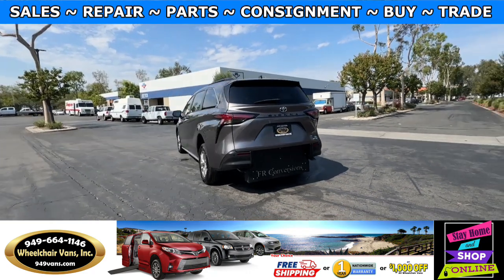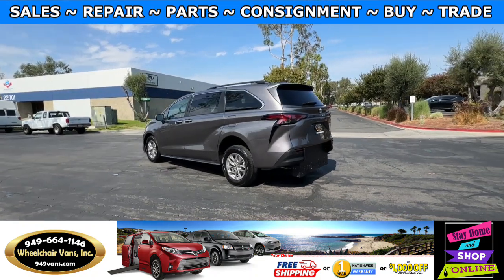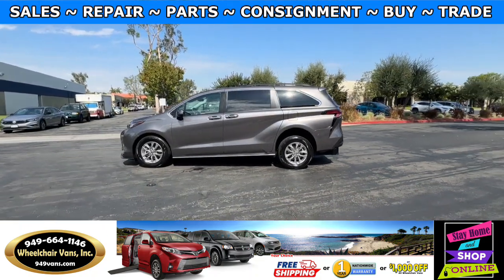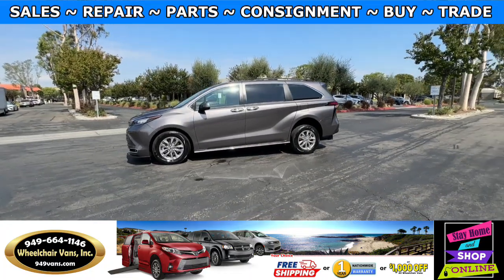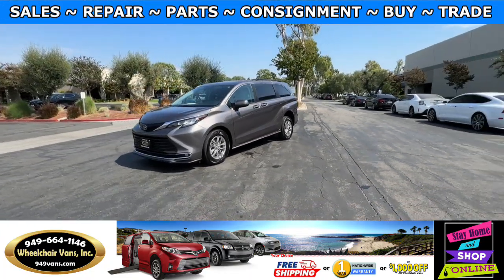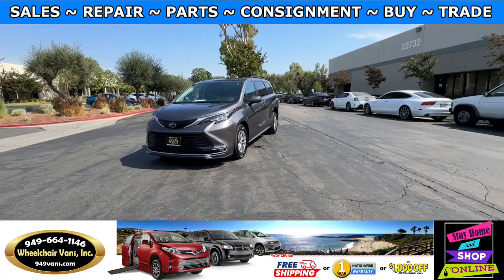We also offer financing on all types of credit. We can do personal or business loans. On top of that, we do have a promotion for free nationwide shipping. But if you pick up the vehicle at our location, we can offer you $1,000 off or a free one-year warranty.